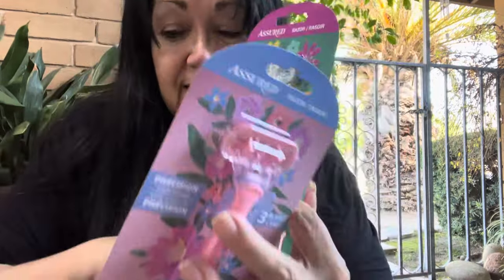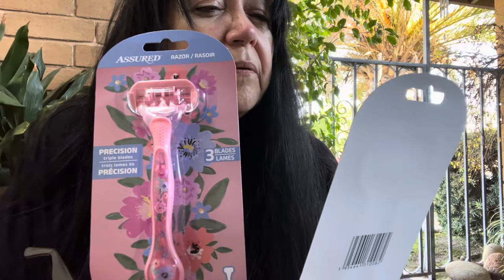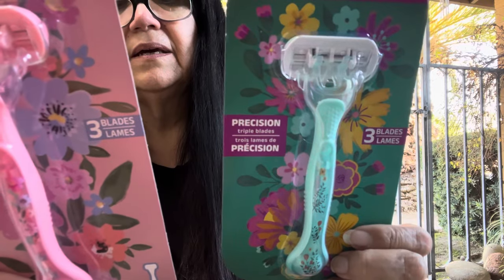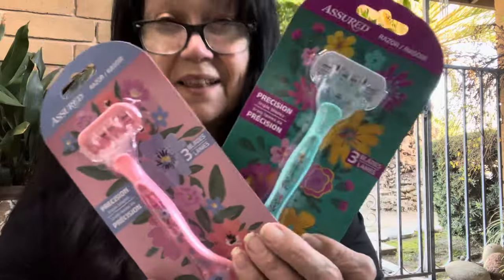I was really excited to get this and to find these — they are so pretty! By Green Briar, it says precision triple blade — three-blade disposable razor. It's just really pretty. Love, love, love these!